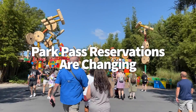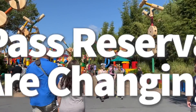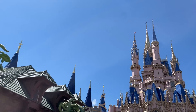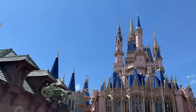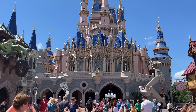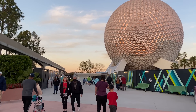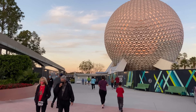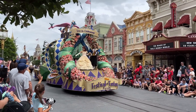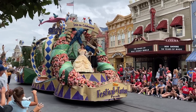Let's talk park pass reservations — they are changing. Soon, park pass reservations will not be needed at all for those purchasing date-based tickets, meaning pretty much anyone who doesn't have an annual pass or main entrance pass won't need park passes to get into the parks. This change takes place starting January 9th, 2024. If you're still going to Disney World in 2023, you do still have to make those park pass reservations right after purchasing your tickets to guarantee your spot.